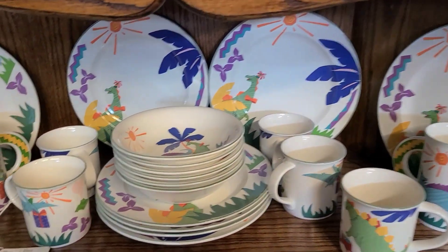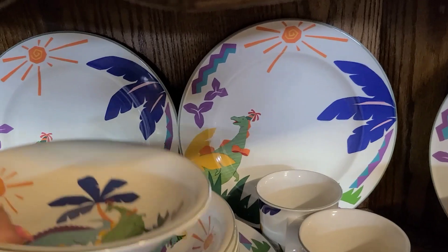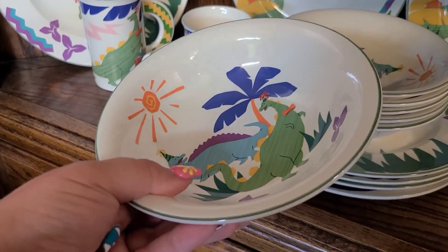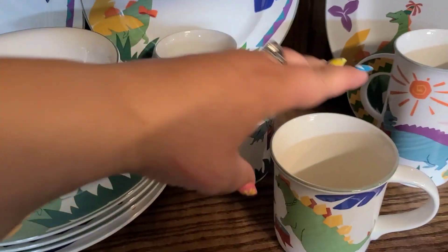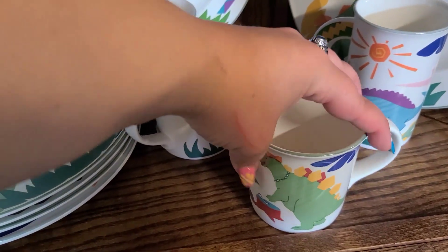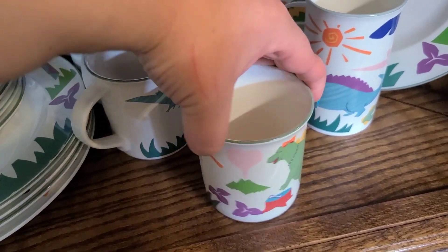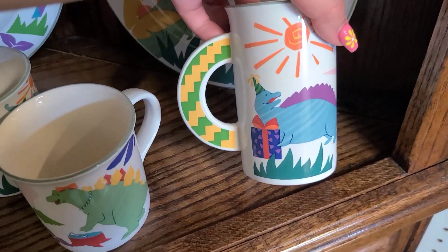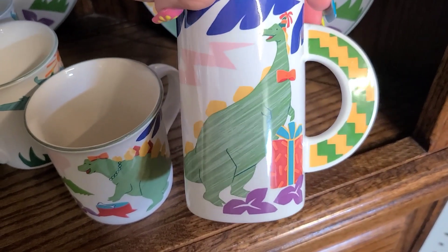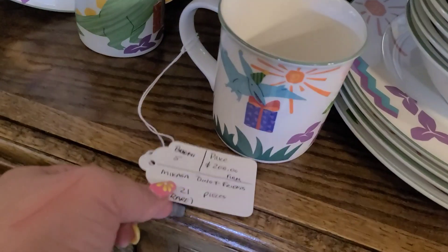Now these are actually ceramic plates but I thought they were super cool. I'm not sure if they're vintage or not — I would say they are — but this set has dinosaurs in party hats on them, and they had the plates, bowls, teacups, and mugs. The tag did say they were a rare set and they had them priced at $200 for the whole set, which honestly I thought was pretty good. I really loved them because I love dinosaurs, but we did leave them behind unfortunately.